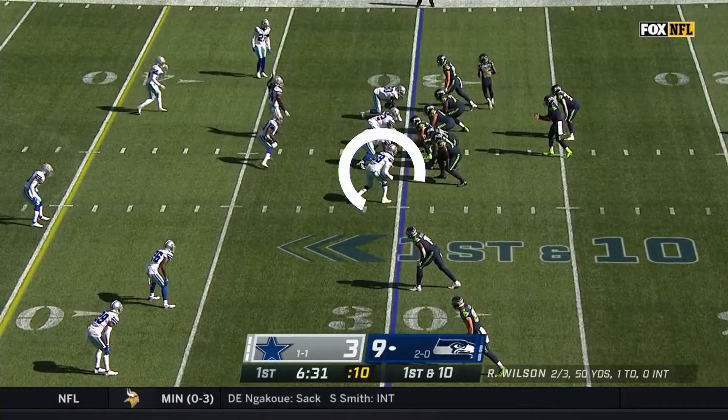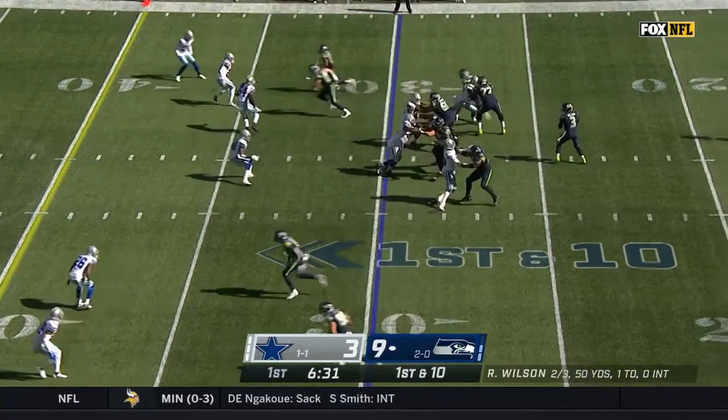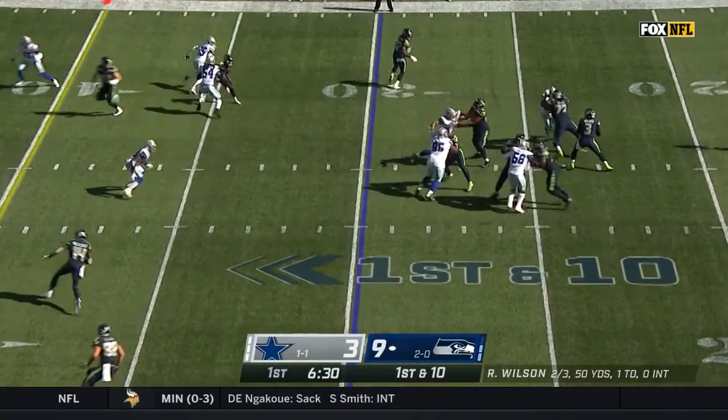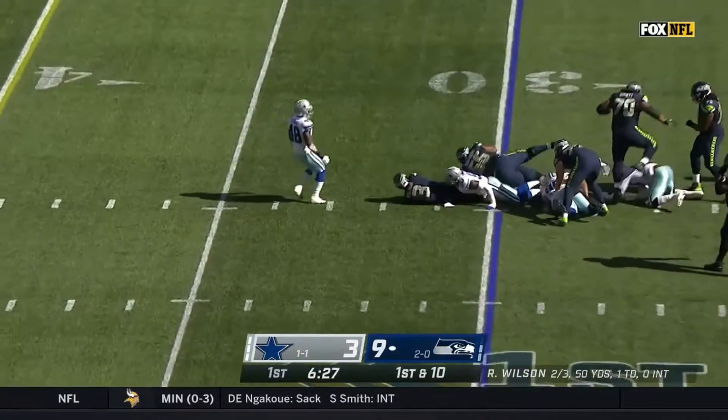Later in the first quarter, Smith again looked to stunt into the B-gap. This time, the offensive tackle did not set as deep. Smith came hard off the line and struck the tackle with both hands as he swung his hips to the inside. But this time the tackle was not alone — the offensive guard was there to help on the inside. As Wilson began to feel the pressure and was looking to run up the middle, Smith got off the double team block and came inside for his second sack of the day.